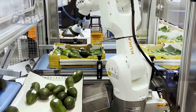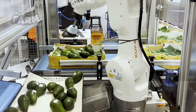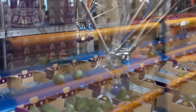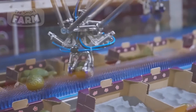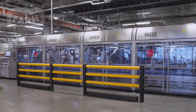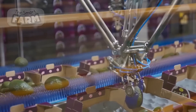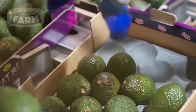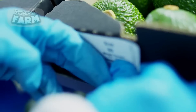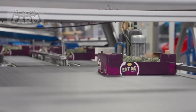Robotic arms have also become indispensable in the packaging phase of avocado processing. These robotic systems are equipped with advanced grippers and sensors capable of delicately handling avocados without causing damage. Automated robotic arms can swiftly pick and place avocados into various packaging formats such as carton boxes, plastic trays, or flow-wrap containers. The precision and speed of these robotic systems enable efficient packing while accommodating different product configurations and consumer preferences.